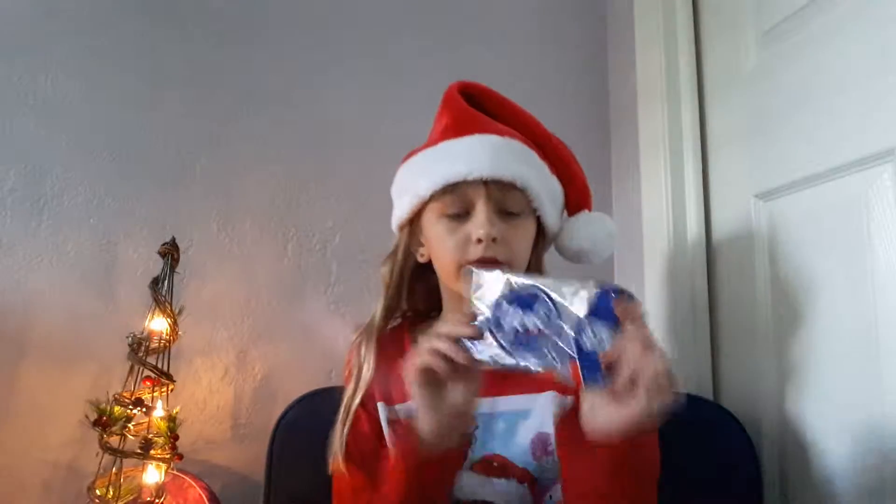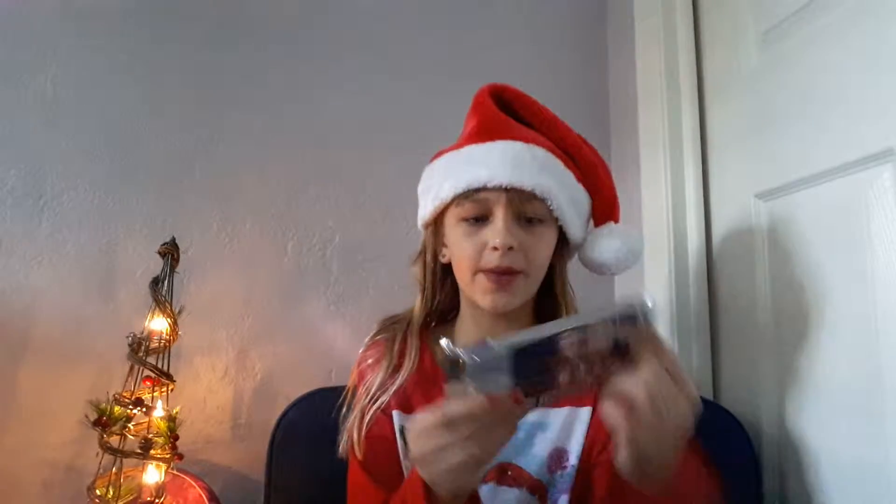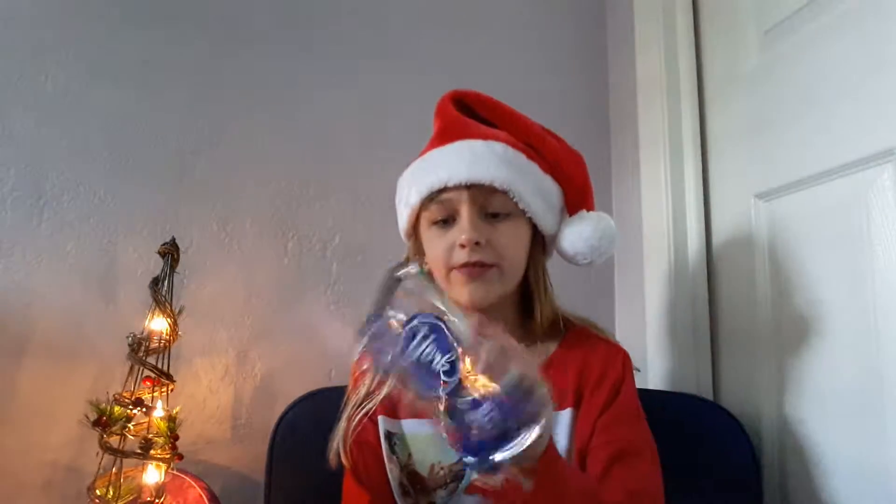The first thing I got in my stocking was these York Peppermint Patties. I love these — one of my favorite candies. They're bae.